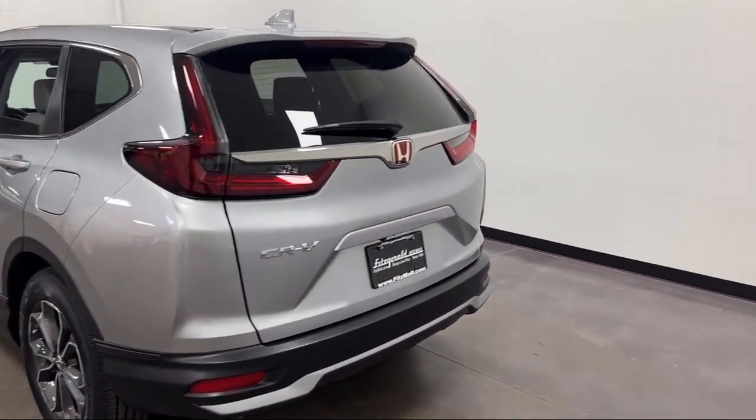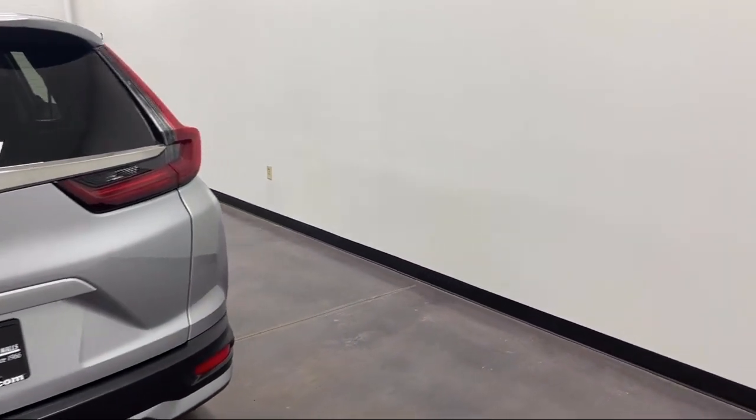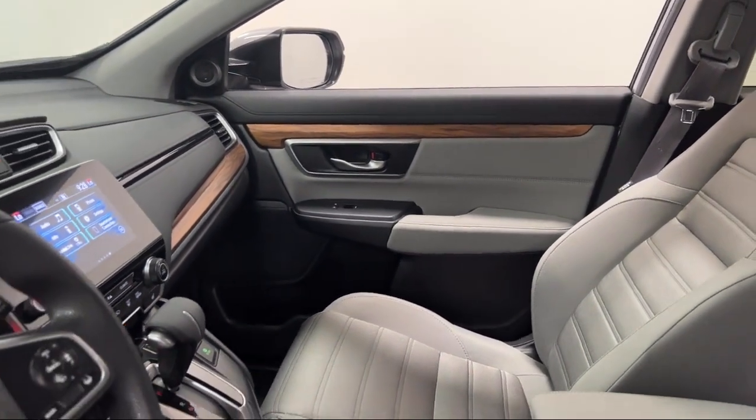Power glass, pre-collision warning system audible warning, audio touchscreen display, wireless Bluetooth data link, and has less than 35,000 miles on the odometer.